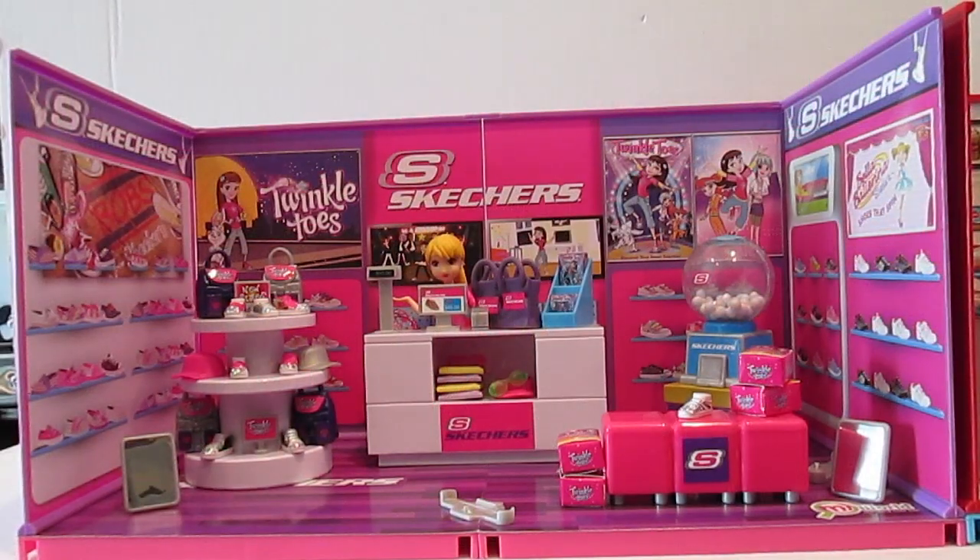Here we are with the miWorld Skechers play set. This is such an awesome set — it's downscale and super cool. If you've ever been to a Skechers store, you can see it's pretty much true to detail. They are so colorful and so awesome, and they are promoting their Skechers Twinkle Toes, which are really cool because they have glitter on the end to show that they are twinkly lights. This comes with so many pieces and was fairly easy to put together. There's a lot of stickers and little things to assemble, but it's a lot of fun once it's all together.